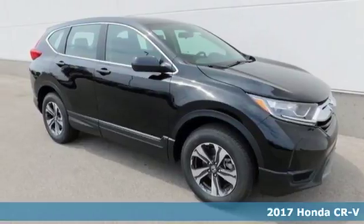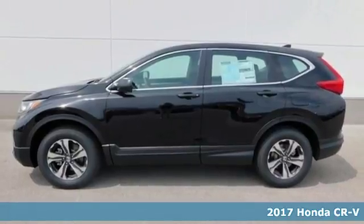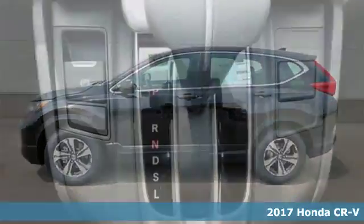It's a 2017 Honda CR-V. The every day happens every day, so enhance it with an SUV that refuses to be boring.